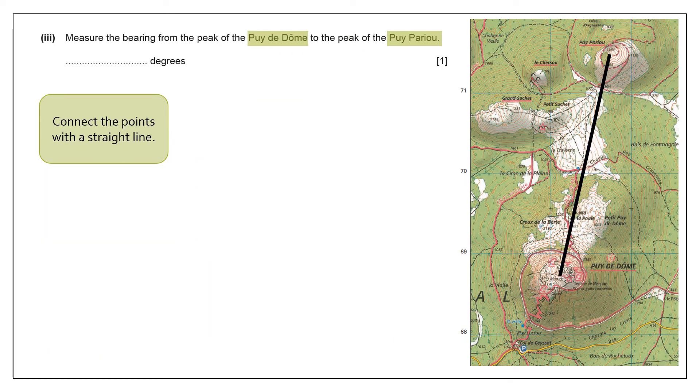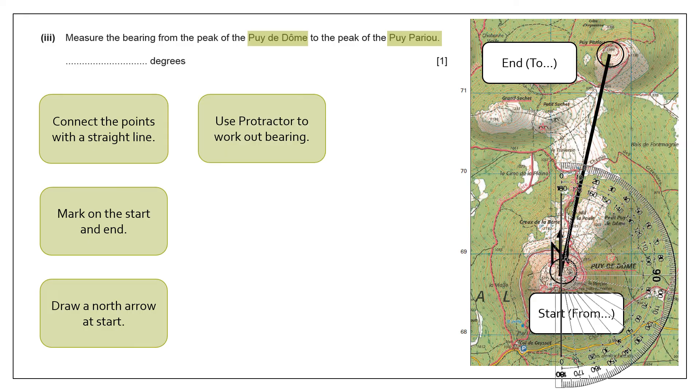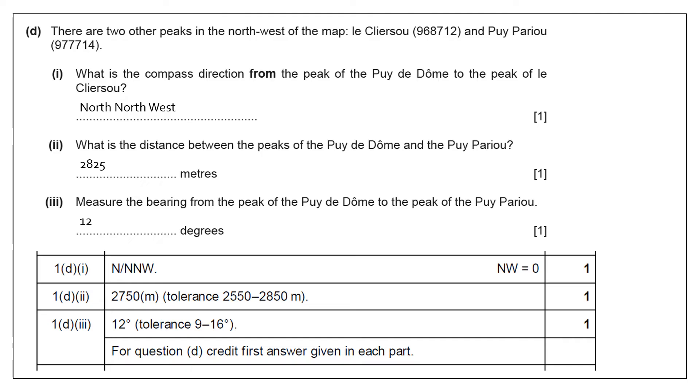Now we need to work out the bearing between those two points. Luckily, we've already drawn on that straight line, so we just need to remember which is the start and which is the end. From the start point at the bottom of the map, draw on the little north arrow, then take your protractor to work out the bearing, which comes to about 12 degrees. Remember, if asked about direction, you would put north-north-east. For the first question you could put north-north, but it's definitely not northwest because northwest would be 315 degrees. And notice for the bearing, they always give you a degree of tolerance.